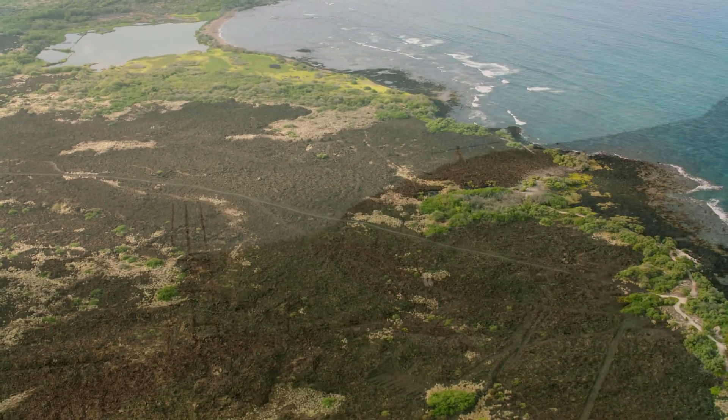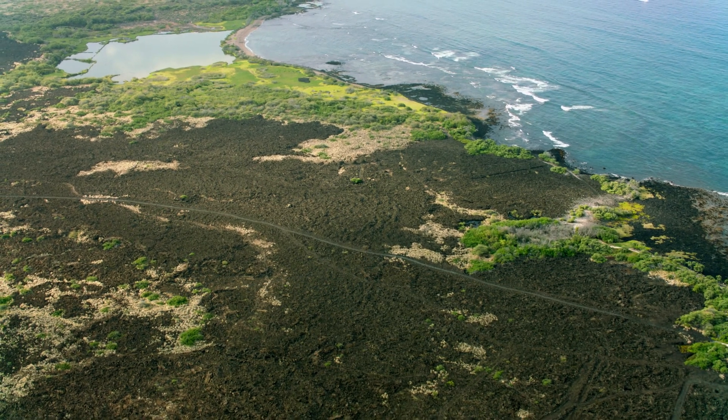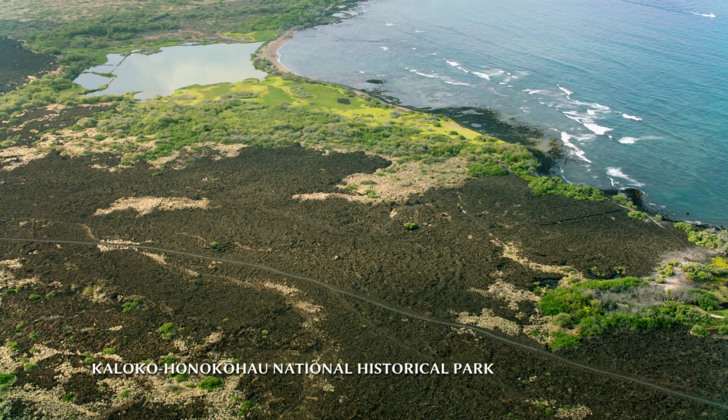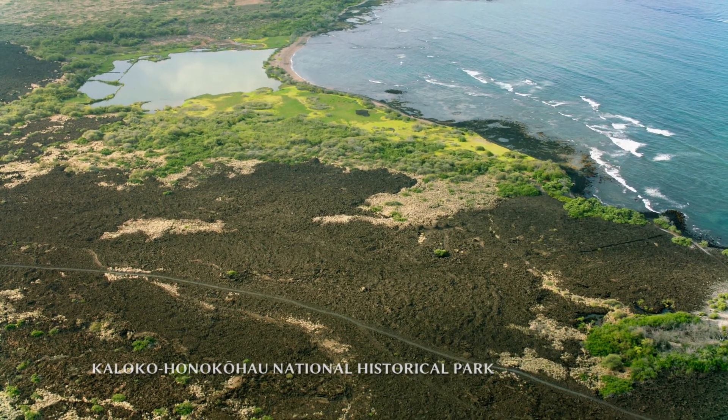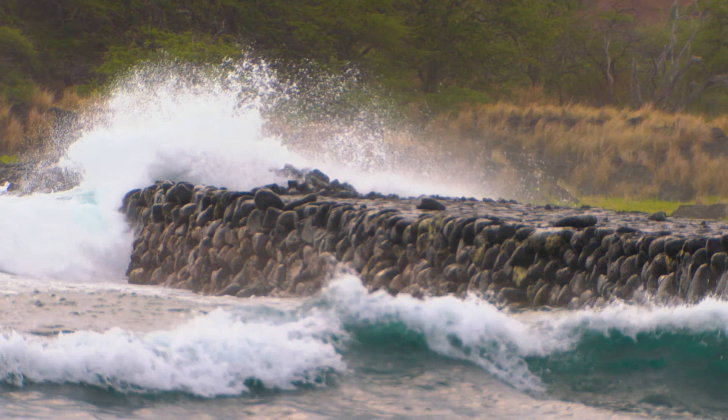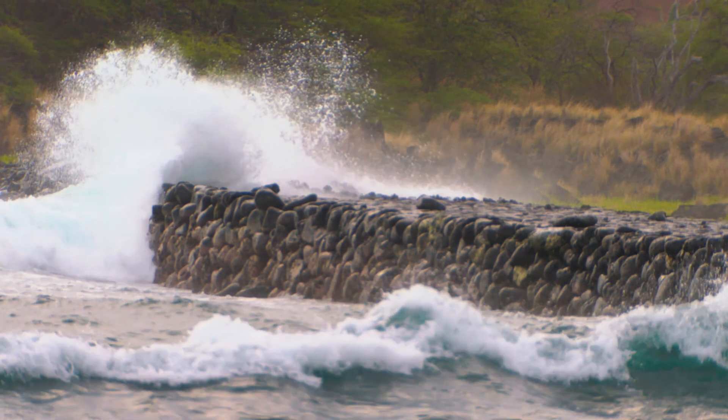Now flying above another park — Kaloko Honokohau National Historical Park. At the same time Pu'u Kohola Heiau was becoming part of the National Park Service, another vahipana, or sacred place, was under siege.